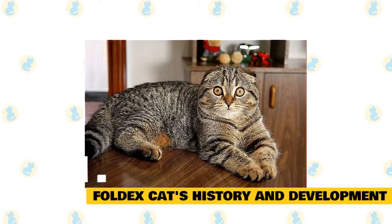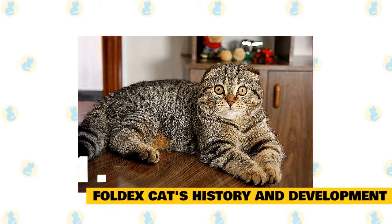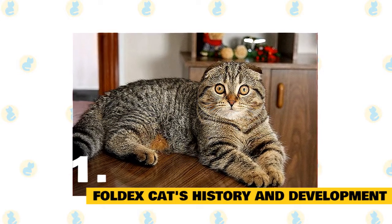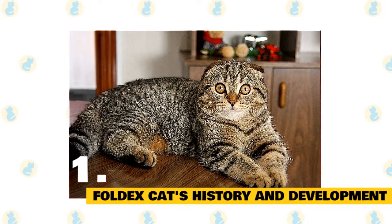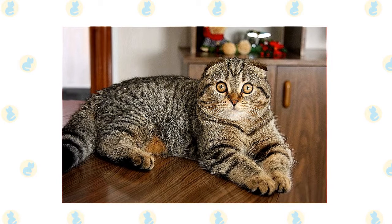Though the process of development of this breed took time, at present, this breed has been recognized only by the Canadian Cat Association as an experimental breed. Because of this, the cat is primarily bred in Canada, despite the fact that they are also available in the UK and the USA.